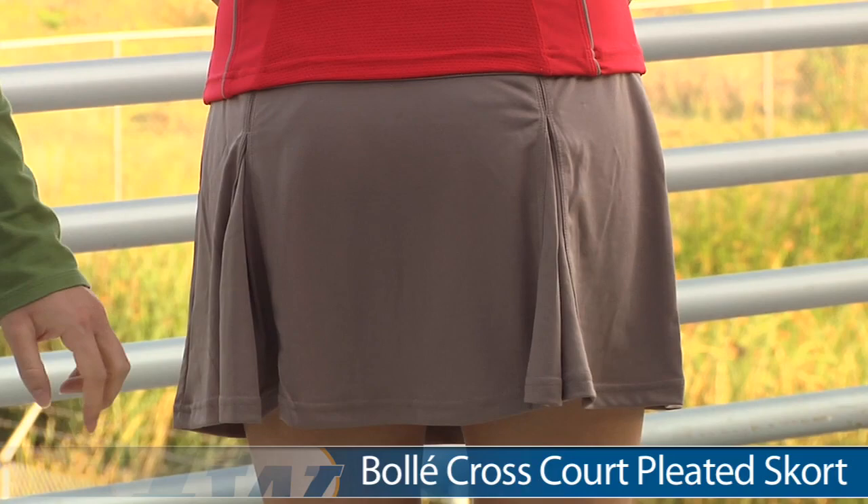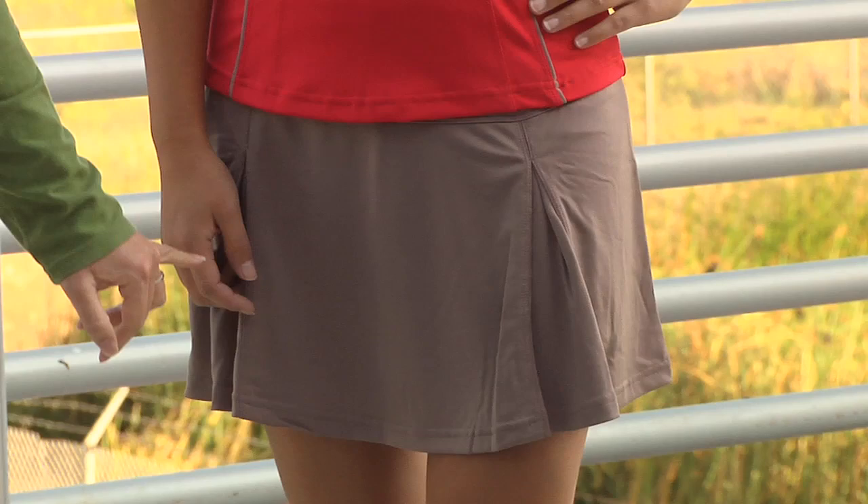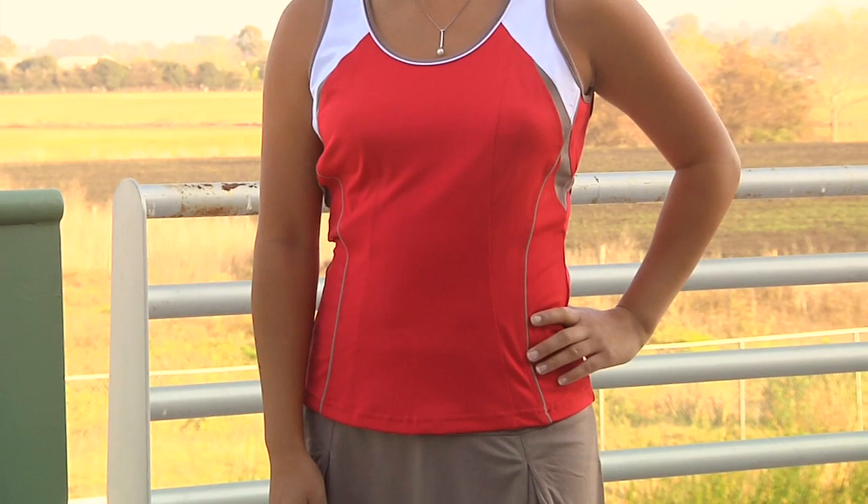On the bottom, she's wearing the pleated skort in mocha. There are some nice pleats, and this does have a built-in short. Looking at the front, there's another pair of pleats. In her whole outfit, we have Kana wearing the Cross Court Color Block Tank and the Cross Court Pleated Skort.